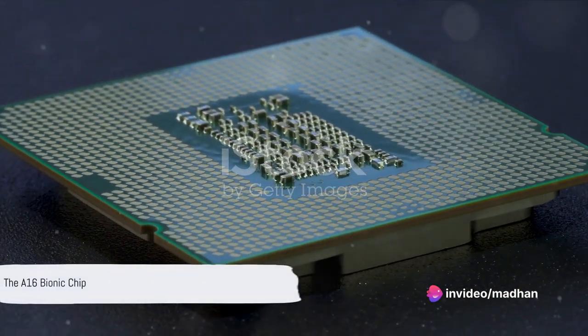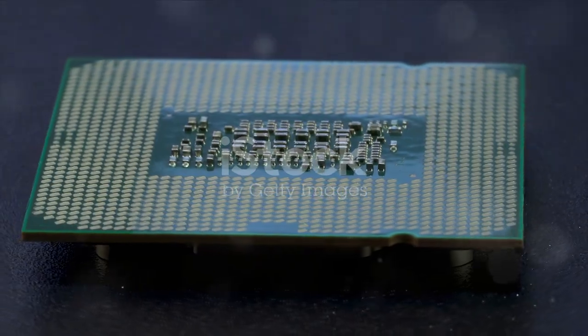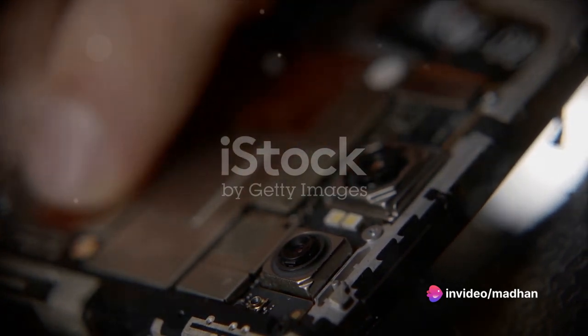Diving straight into the heart of this masterpiece, we find the A16 Bionic chip. This tiny titan powers the iPhone 14, delivering faster speeds, superior graphics, and improved energy efficiency. It's like having a supercomputer in your pocket.